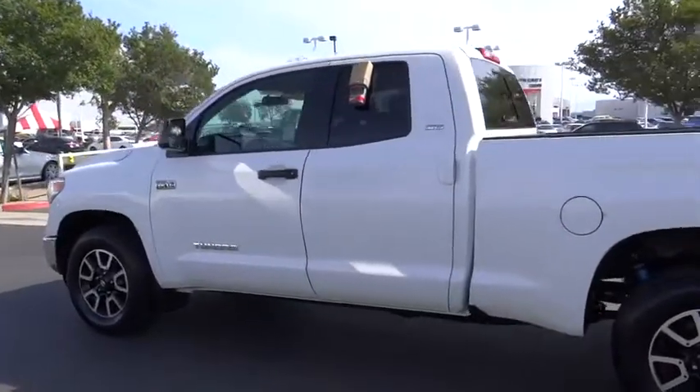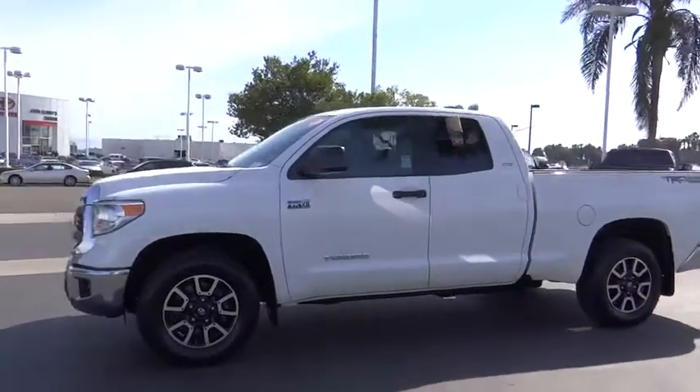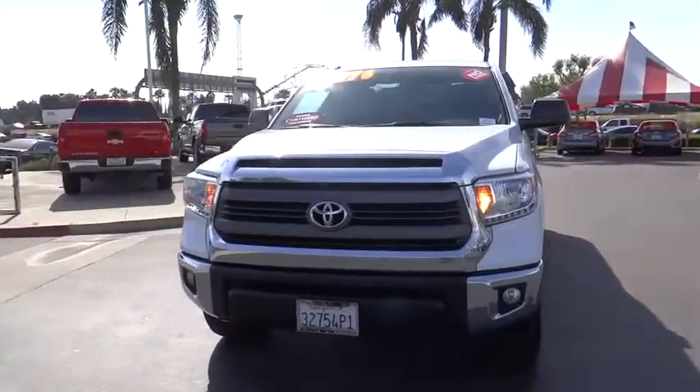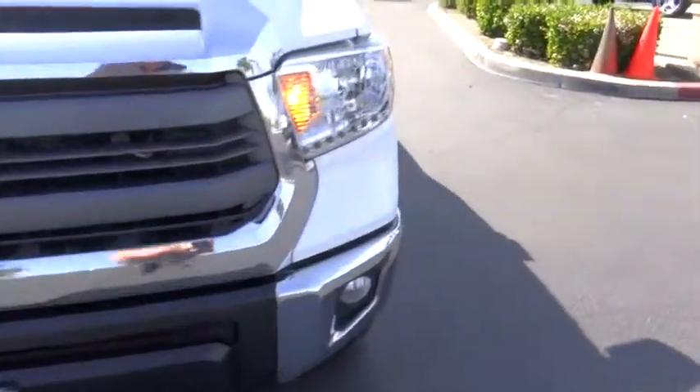With a towing capacity of up to 10,000 pounds and a payload capacity of over 2,000 pounds, the Tundra is the perfect mix of power and efficiency. This vehicle has less than 40,000 miles. Here are some of this vehicle's great options.